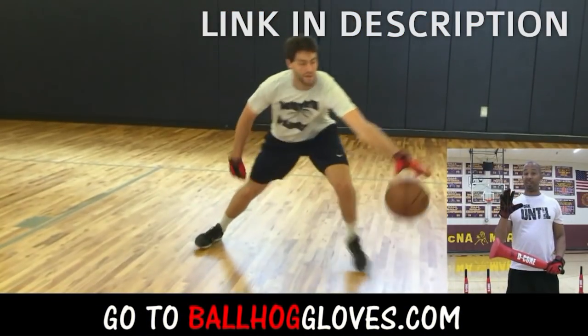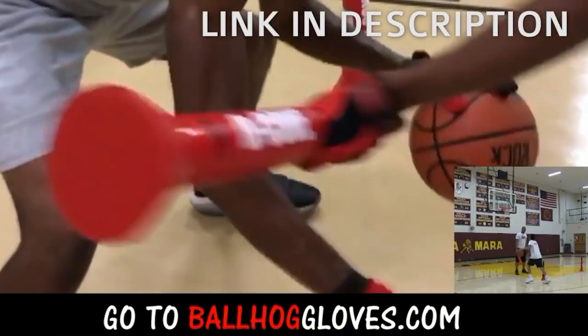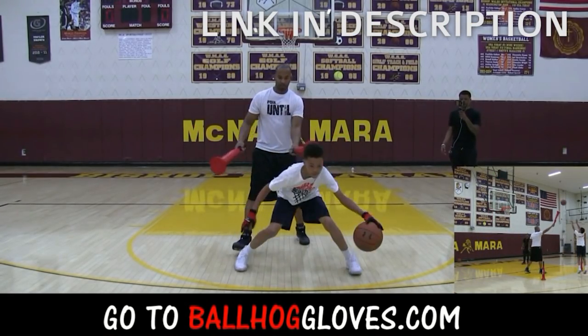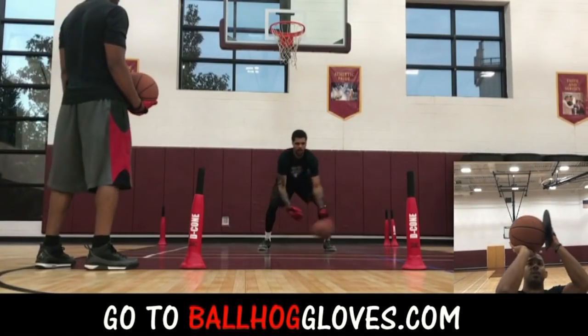It takes away your grip so the ball slips out of your hands. You really got to be able to control the ball. There is no room for air when you dribble this way. So it's like a game — if you make one error, it's a turnover.